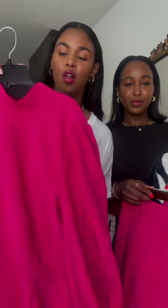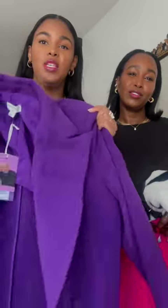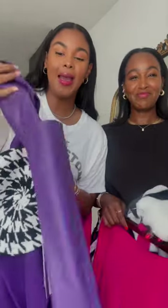I got this really beautiful fuchsia pink dress and this deep purple coat — it's so beautiful. And then for accessories, I got this really cute herringbone print beret with matching leather gloves to my coat.